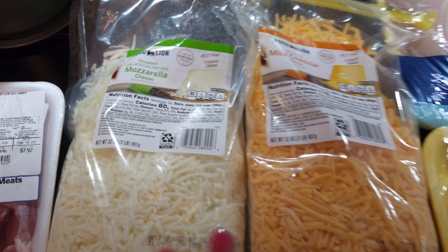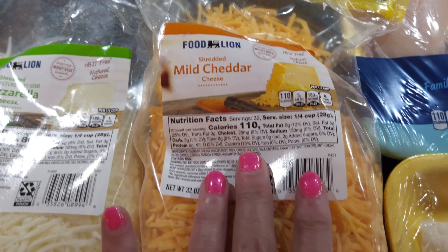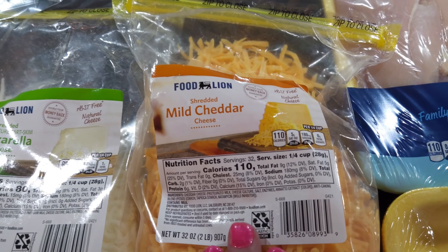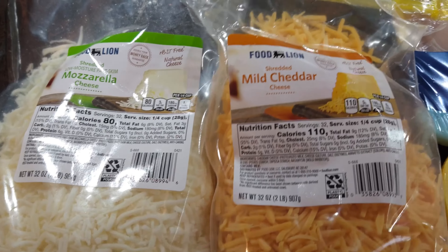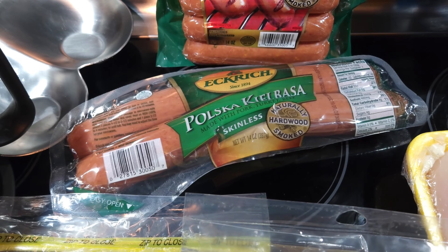Let's get started with some discounted meat. They had a bunch of pork chops on discount and I couldn't pass up getting something. This is a bone-in pork chop — normally $7.92, I got it for $4.75, so I saved some money. This will go in the freezer.